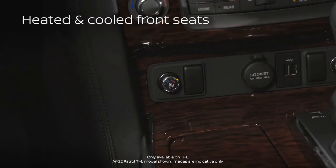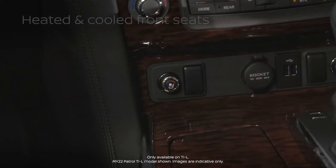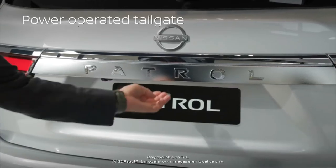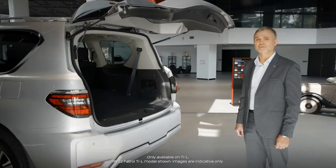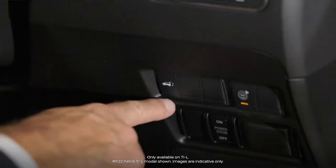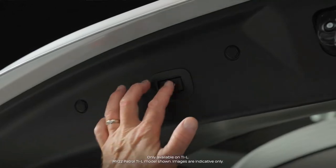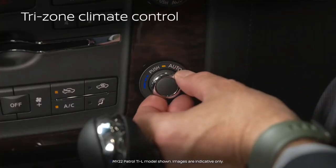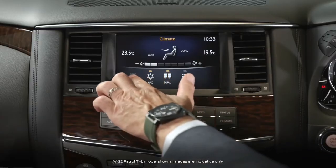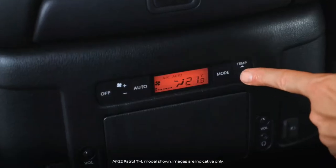The TI-L also features heated and cooled front seats, perfect for Australia's dynamic weather. A power-operated tailgate is standard on the TI-L, and can be operated from the key or via a button on the dash from the driver's seat — perfect for click and collect. Tri-zone climate control air conditioning provides individual temperature zones for the driver, front passenger, and second row passengers.